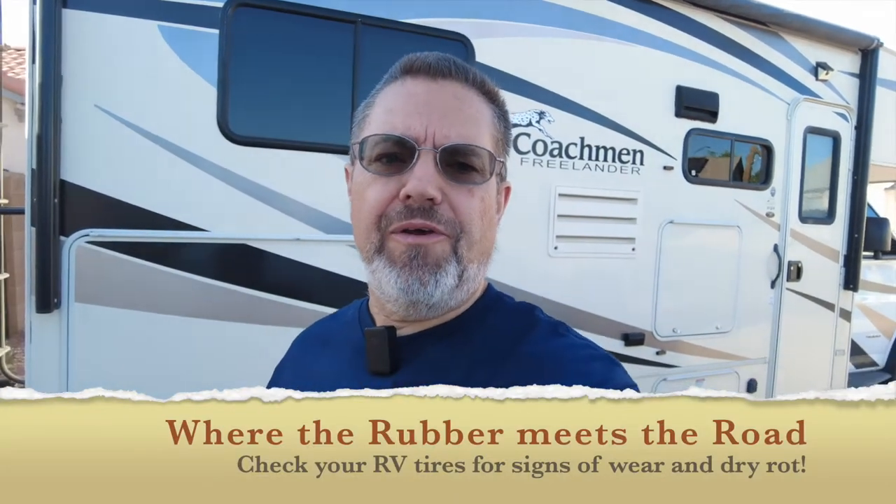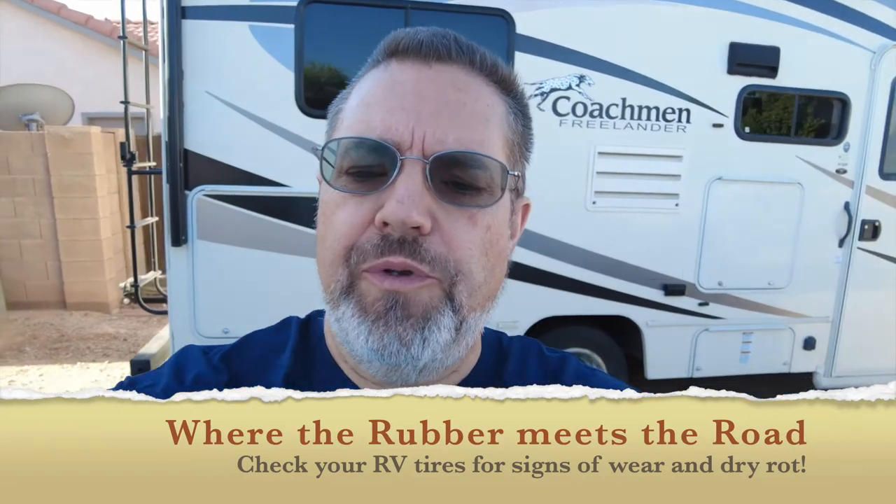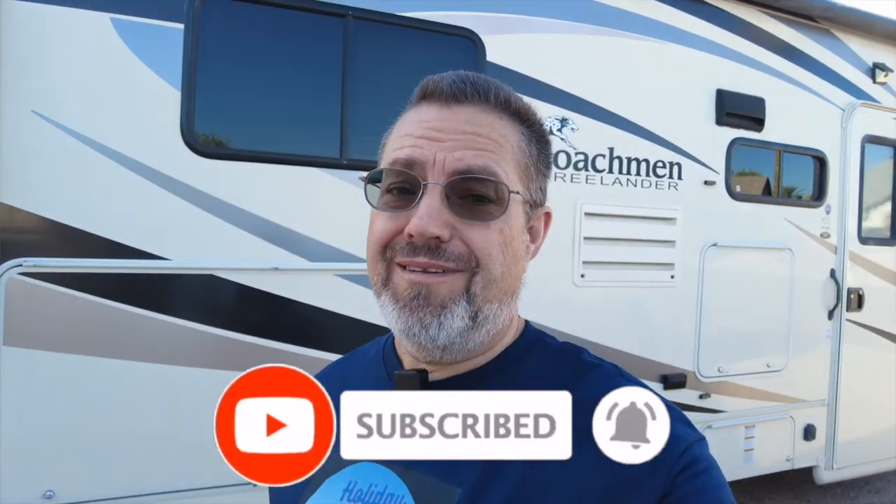Hey everybody, good morning, it's Dave here, Holiday for Two. I hope you're having a good day and a good week. What I'm going to talk about today is tires — it's where the rubber meets the road. It is summertime still, almost Labor Day weekend, and the temperatures will start to come down soon, but not soon enough for us who live here in Arizona.